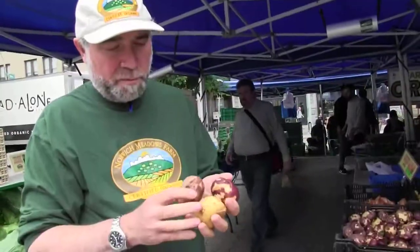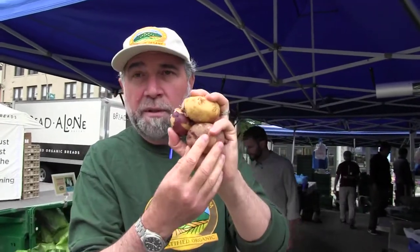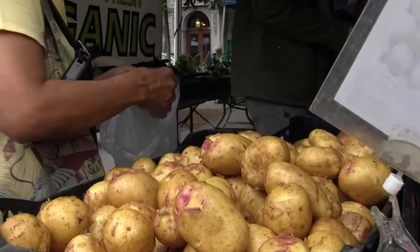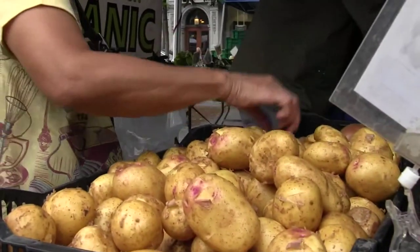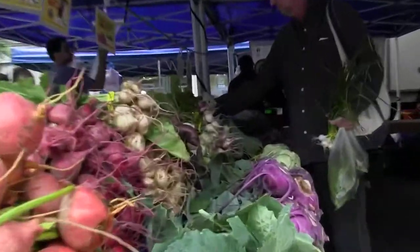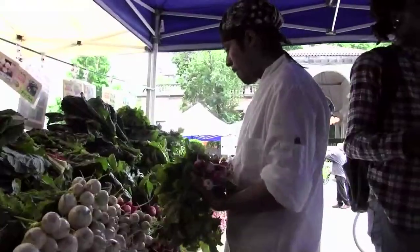We also have something very exquisite for this time of year: new potatoes. They are unlike any potato you've had — potatoes that have been freshly dug and not cured. You gotta try them. Come visit us at Union Square Friday, Saturday, and Monday, and Tompkins Square on Sunday. Thank you folks!